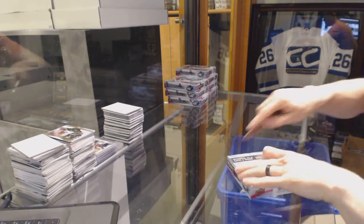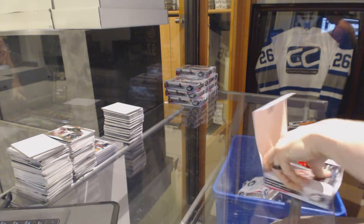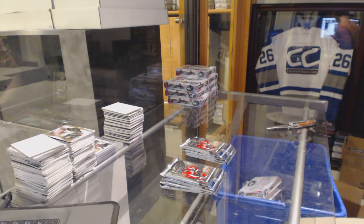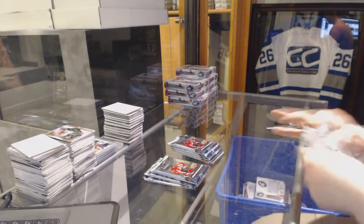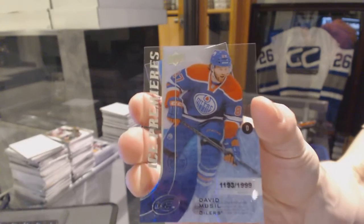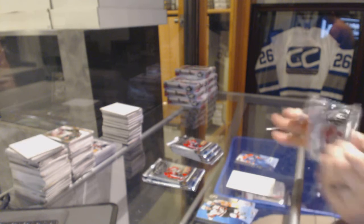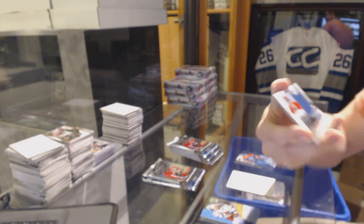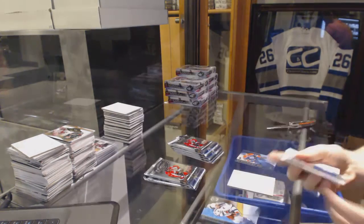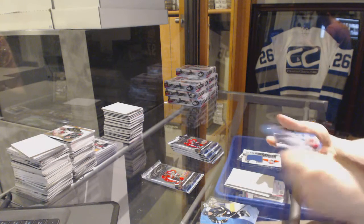Alright, box one. We start with an Ice Premieres Rookie, number to 1999, David Musil. Rookie Relic Jumbos, number to 299, Mike Condon. Oh sick.